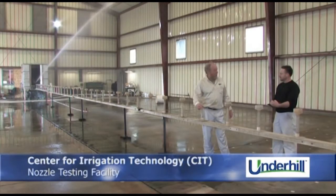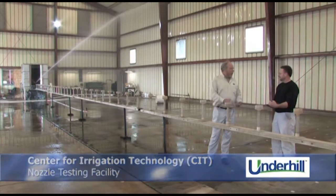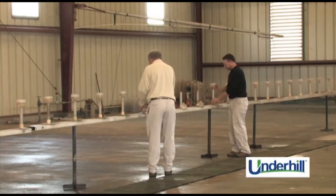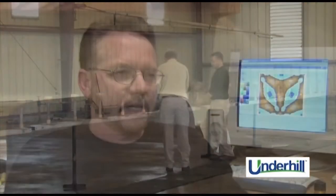The Center for Irrigation Technology was established about 25 years ago in a partnership with the irrigation industry as kind of the UL of irrigation equipment. One of our roles here is to test irrigation equipment and provide third-party reports on performance, helping golf courses make more informed decisions about which products to install. The testing that we have done at CIT has proven that the Underhill nozzle is superior.